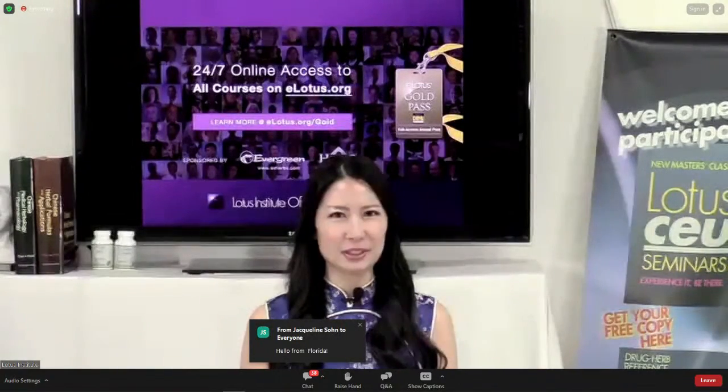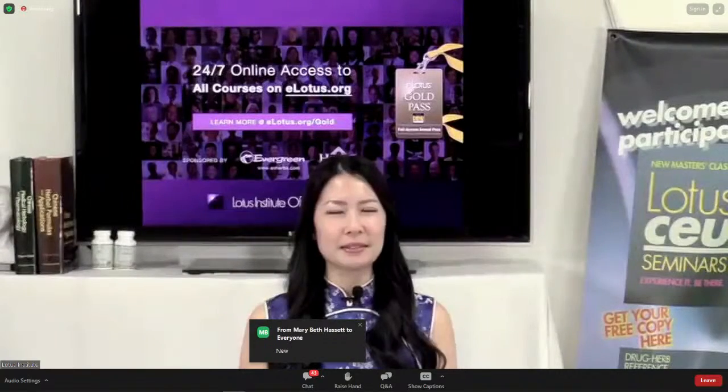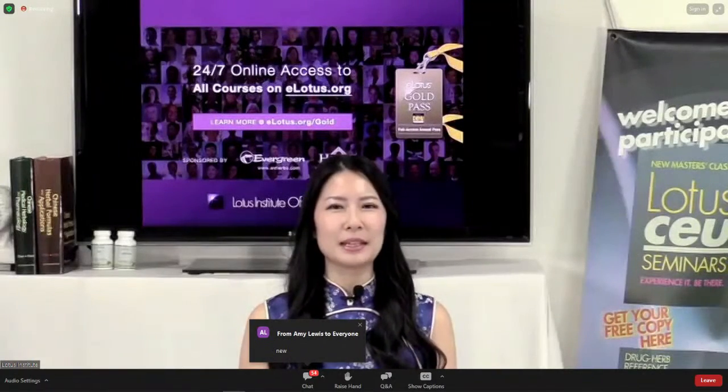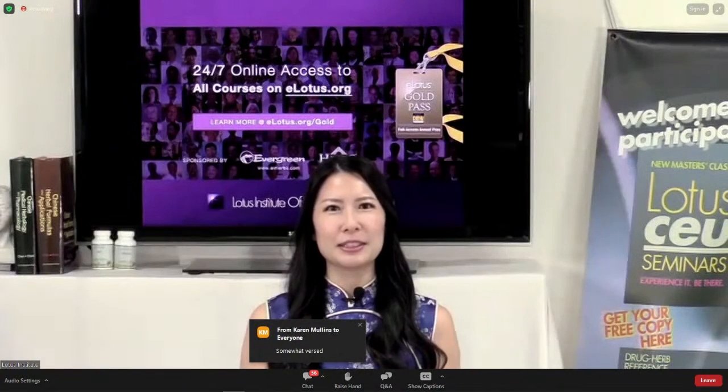How many of you are new to scalp acupuncture in general, no matter what style? Please type 'new' in the chat room. My name is Myra Chen and I'm your host and moderator for today's eLotus webinar. Here at eLotus we have been hosting educational courses for over three decades and we are so proud to be your trusted source for premium CEU content with over 200 speakers, 700 courses, and 3,000 hours of CEU.